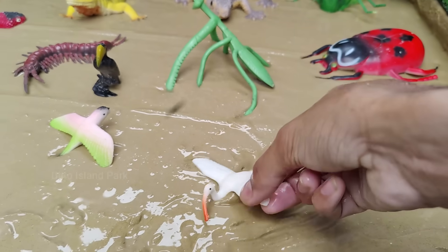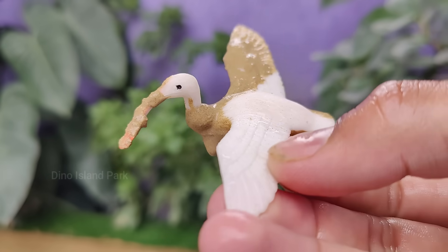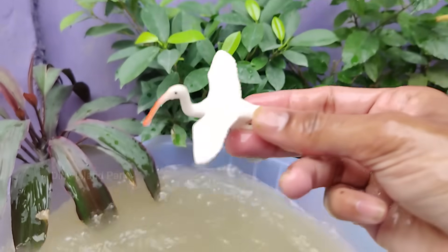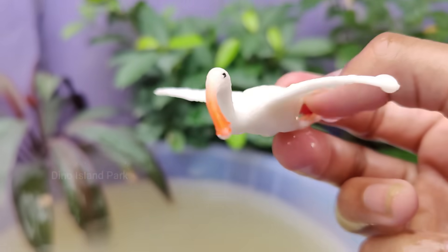Exploring the World of Storks. Storks are found in various habitats including wetlands, grasslands and savannas. They are commonly associated with water bodies where they can find fish and other aquatic prey. Storks are known for their parental care.